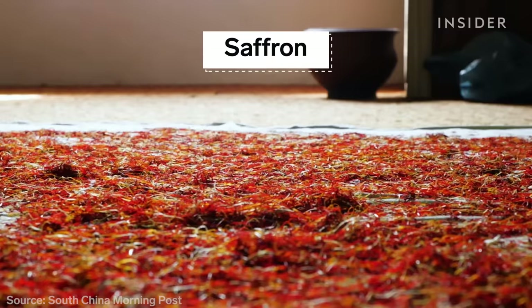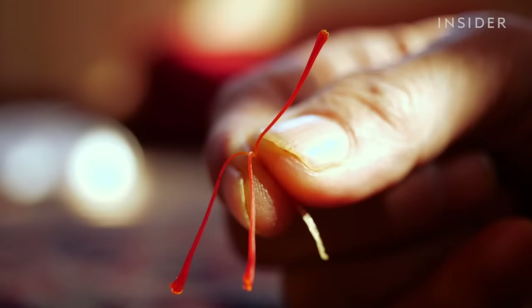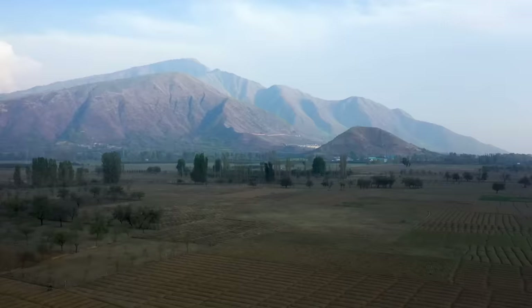Saffron is the world's most expensive spice, but the market for 'red gold' is widely tainted with cheaper products. Real saffron comes from three tiny strands — or stigmas — of the crocus sativus flower. Here in Kashmir, the delicate flowers need about two years to grow before farmers can harvest them.